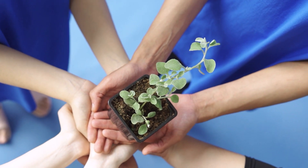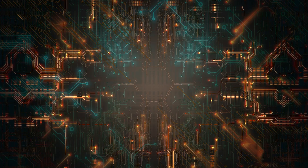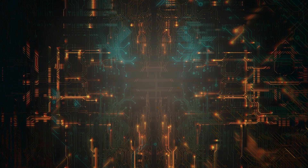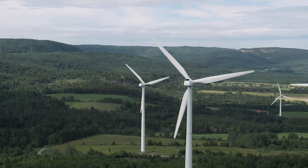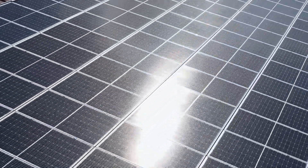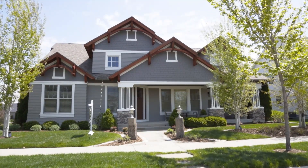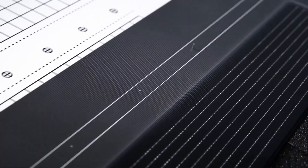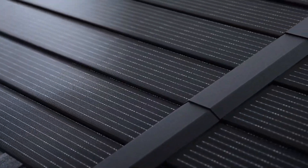Solar shingles. People continue to talk about ecology everywhere. In home construction, more and more thought is given to creating systems for generating clean electricity. One such option is the use of solar panels — but why mount huge plates on the roof that will stand out and spoil the appearance of your house, when you can use special solar shingles? They look just like classic roofing materials, but they generate electricity.